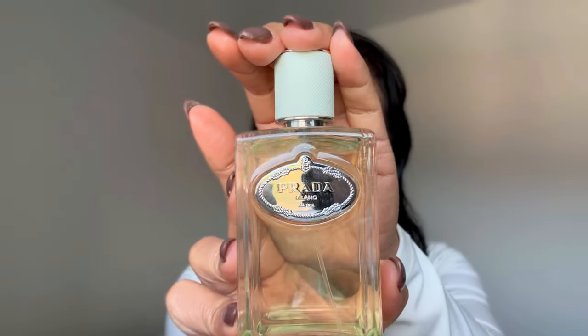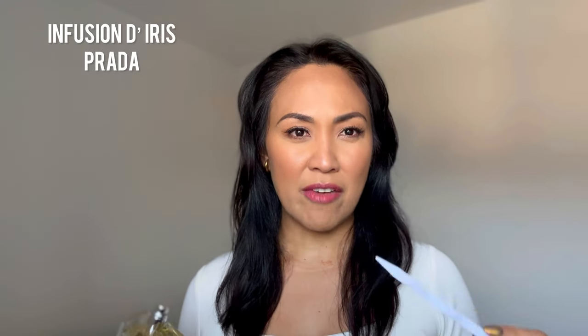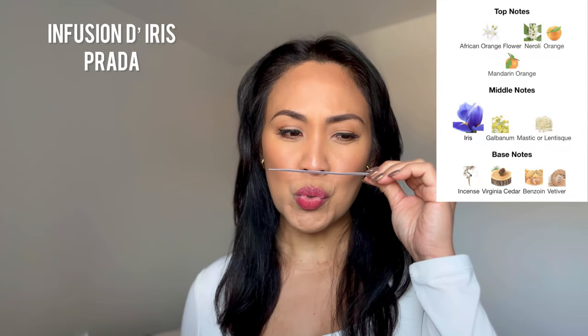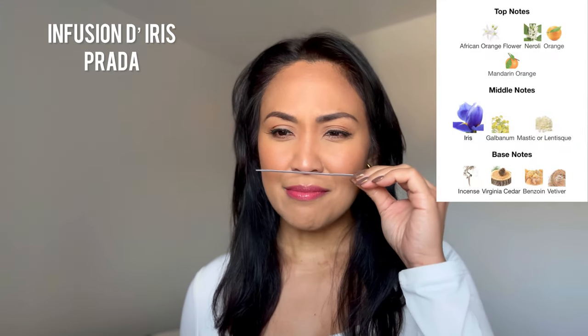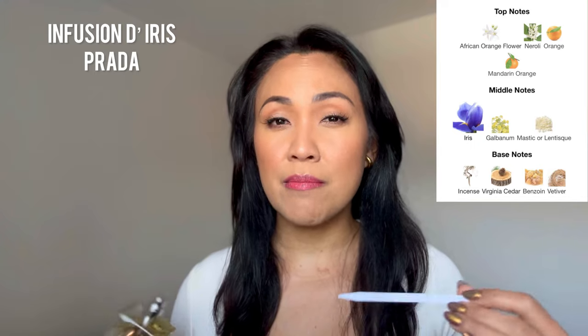Now of course I have to include designer choices. Prada Infusion d'Iris will definitely be part of today's list. This to me is just the perfect iris — or shall I say the best iris fragrance that you can get in the designer world.